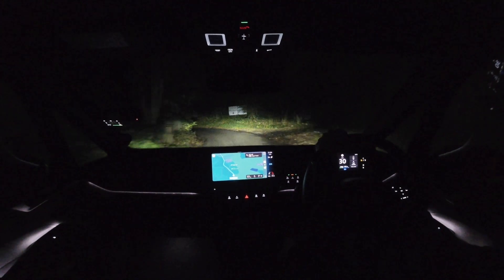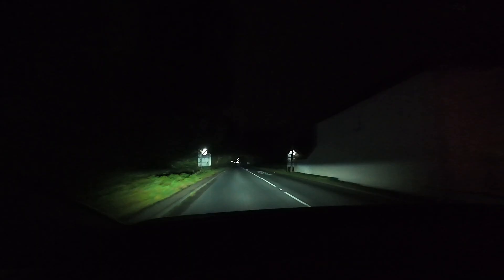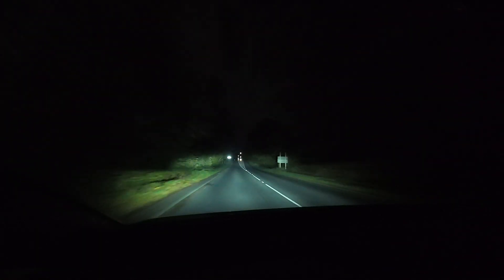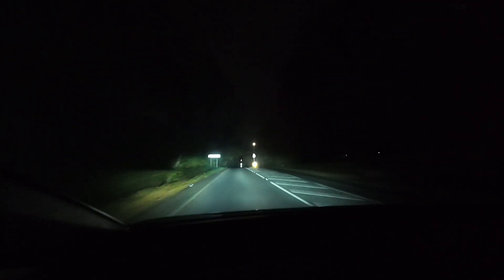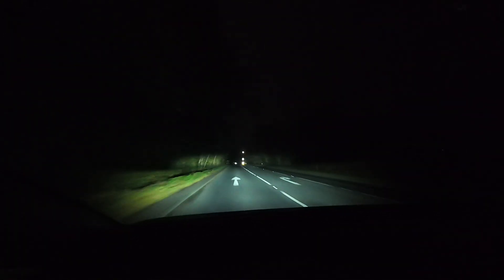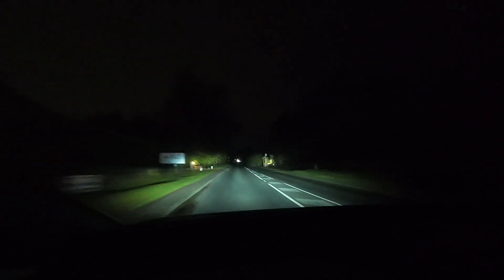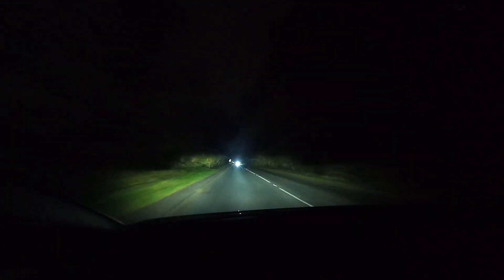I'm now joining some of these more major, busier roads so we can see the Matrix in action. Interestingly, even though that car is just over the hillcrest and very far away, it was blocked out, and as we come through again, nicely blocked out. What the ID.3 is doing is illuminating both sides - so if there's some wildlife hiding in the bushes, I've got a greater chance of spotting animals early - but it's nicely blocking out the section of the beam which would dazzle oncoming traffic. As the car passes, that section of the road is illuminated again.